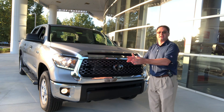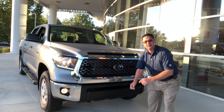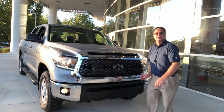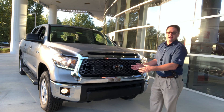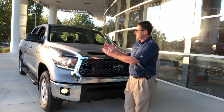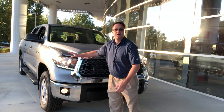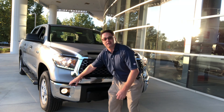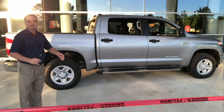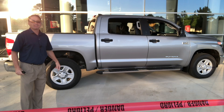Lane departure alert tells you if you're going outside of your lane because you're distracted. It has a ground clearance on this four-wheel drive SR5 CrewMax of 10.6 inches. The towing capacity is 9,800 pounds on this one. I wish it had LED headlights — it has the halogen projector beam headlights, LED daytime running lights, and halogen fog lights.